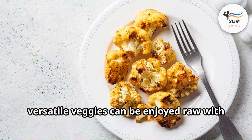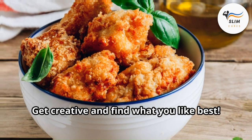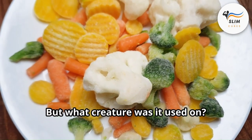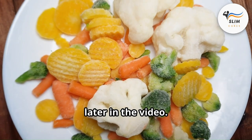Unlocking the power of brassica: these versatile veggies can be enjoyed raw with a dip, roasted with spices, or steamed and added to soups. Get creative and find what you like best. Remember that surprising fact about the first creatinine test? It wasn't used on humans — but what creature was it used on? We'll reveal the answer later in the video.